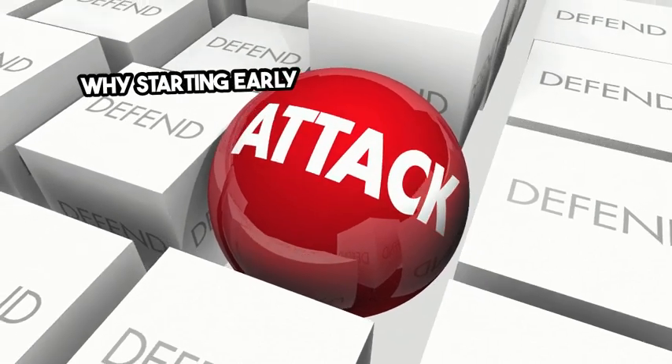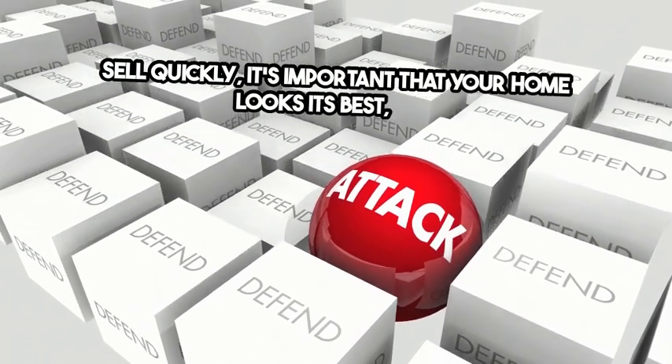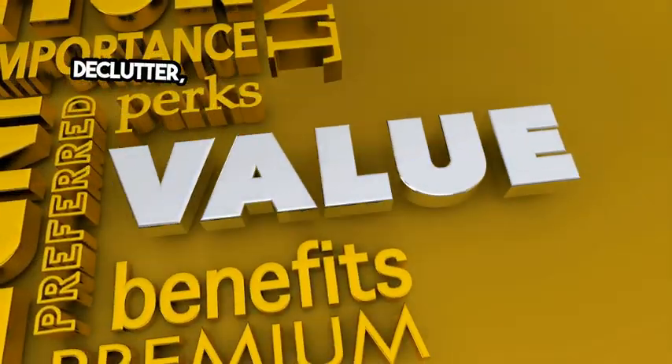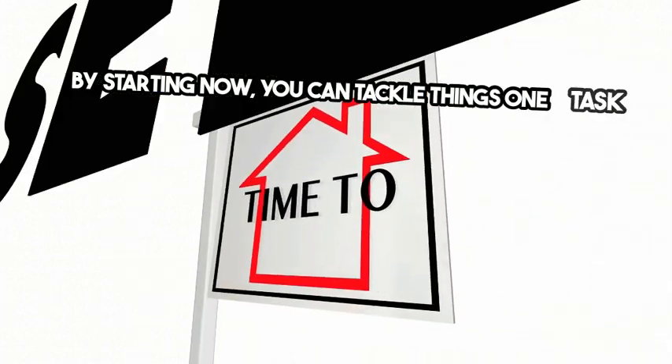Why starting early is key: to get the best price and sell quickly, it's important that your home looks its best. That means it's up to you to make the necessary repairs, declutter, and even consider updates that could add value as part of getting your house ready to list. By starting now, you can tackle things one task at a time.